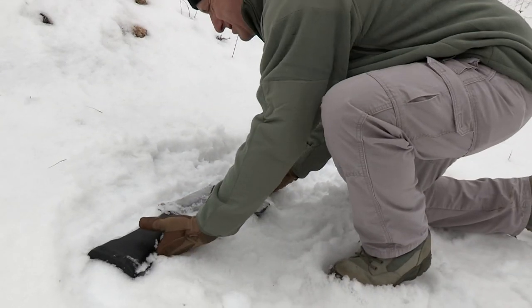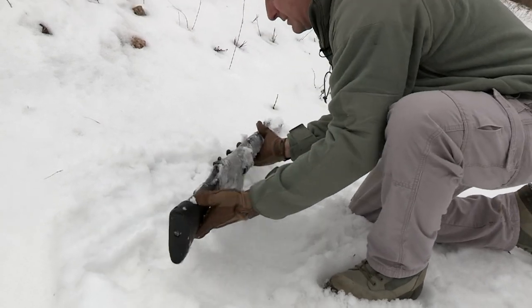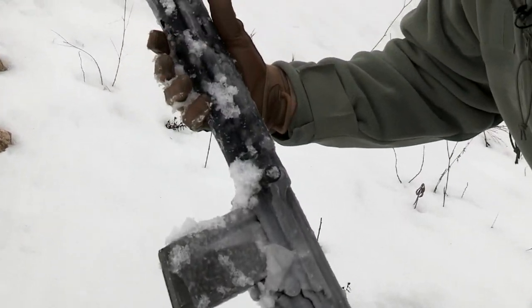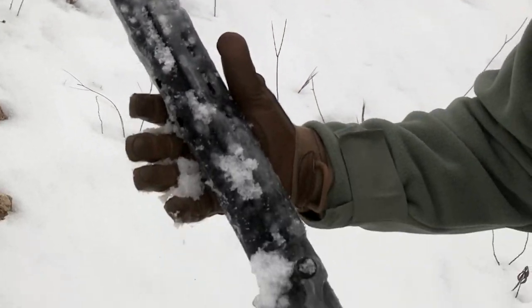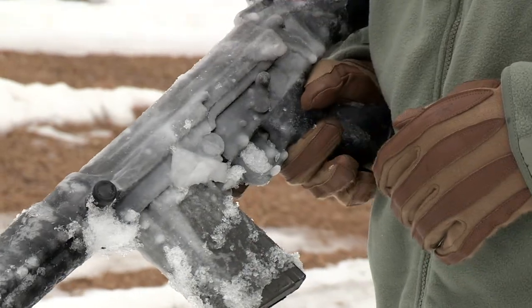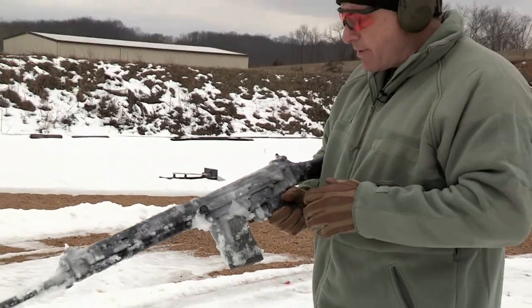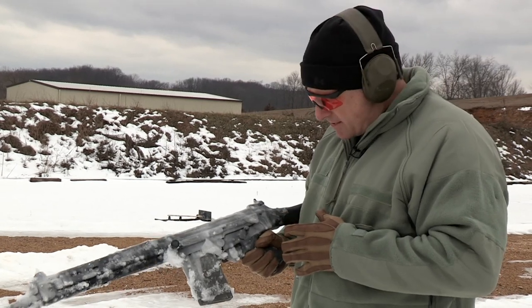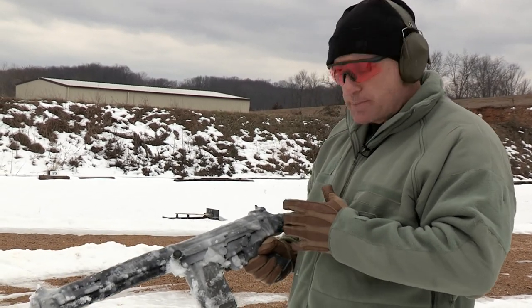Let's take her down to the range. See if I can get the safety off. That is definitely a little colder than I thought. Okay, I'm at the live fire part of the experiment. As you can see, it's pretty heavily encrusted in ice. I'm not sure if I'm even gonna be able to pull the trigger.